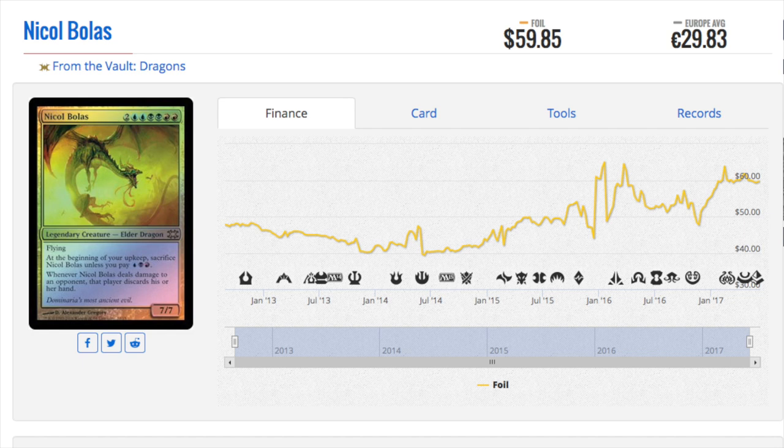Nicol Bolas is a classic card and this is a unique foil — the artwork is different artwork. It's a very beautiful card, and as people get into the story this card will go up in price. It's almost $60 now, which is pretty good because the MSRP of most From the Vaults is $40. So for one card to be worth 150% the MSRP of a product makes it a very good product. Now I know every store doesn't sell it for that, but my local game store actually gives it as a Friday Night Magic prize in lieu of the entry money.